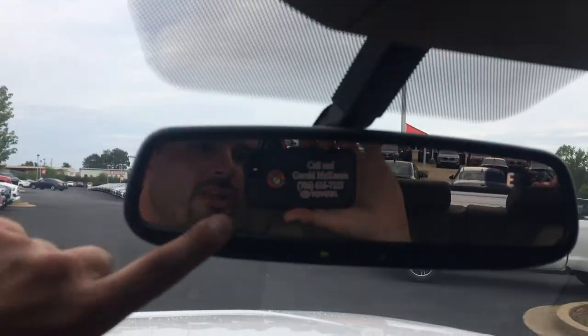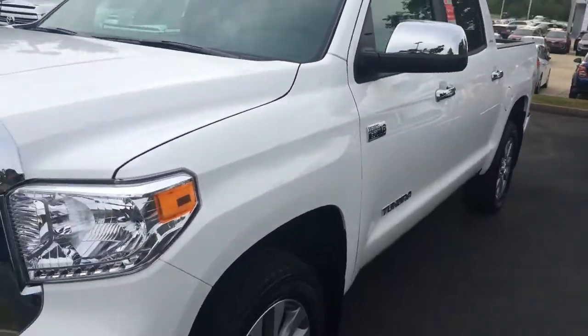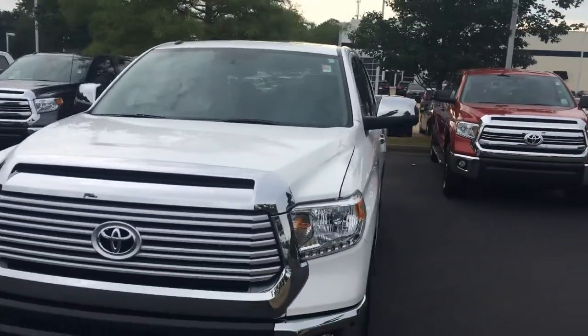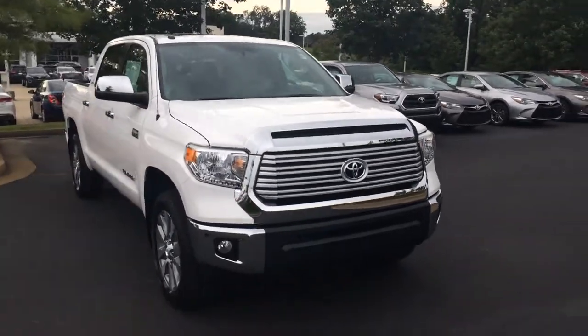So for an amazing deal, just ask for the man in the mirror — that's Gerald. You can reach me on my cell phone or at the dealership at 706-882-2963. And again, the 2017 Toyota Tundra CrewMax 4-wheel drive limited in super white, with four years, 45,000 miles of complimentary maintenance and tires for life.